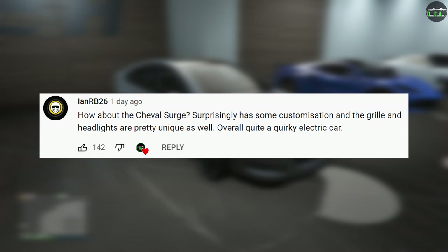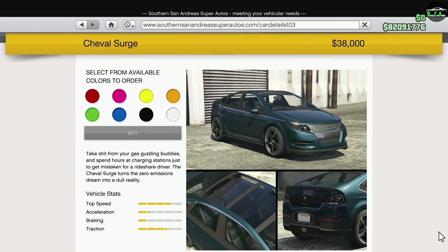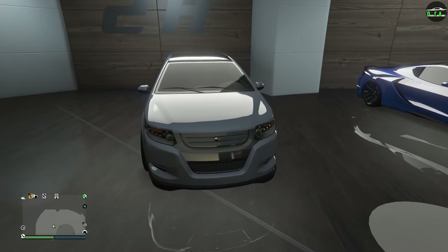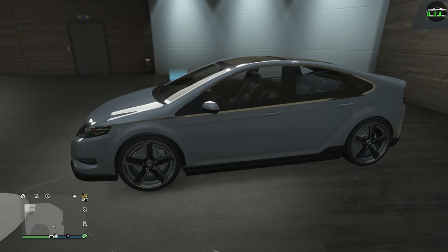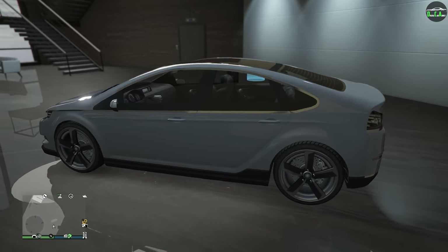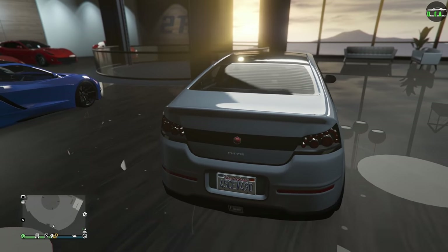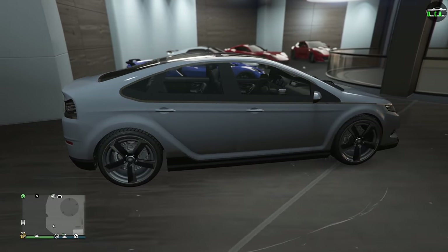In today's video, we're going to be customizing the Shovel Surge. This car is an OG vehicle that's been in the game since day one and can be purchased from the Summer San Andreas website for $38,000, or you can get it off the street for free. This car actually does have a few visual upgrades, which is always quite surprising when we see these normal-looking street cars. In terms of performance, the car is an electric front-wheel drive car in the sedans class and is below average in terms of performance, being around the pace of the Stratum.